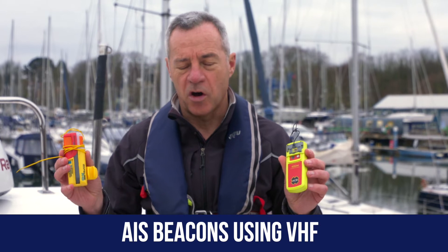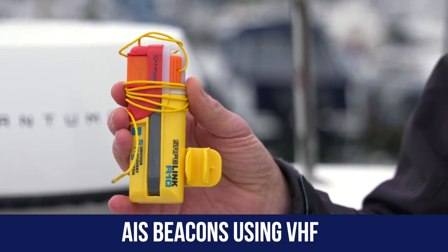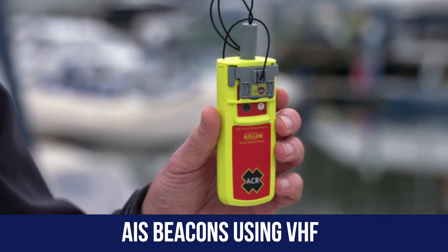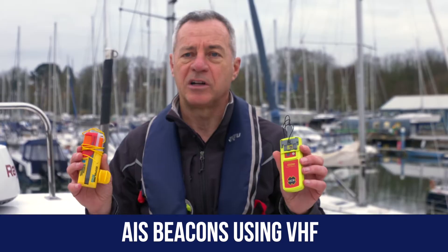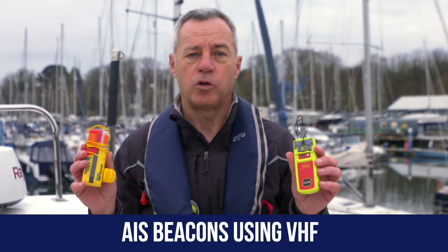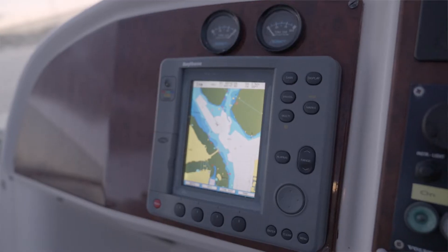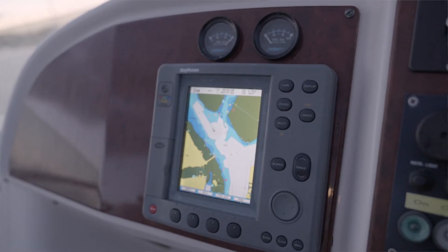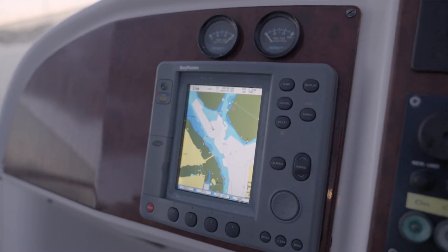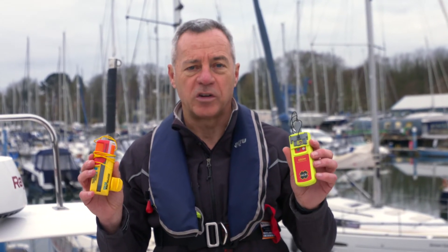These are just two different models of a personal locator beacon. These more typically use a system like AIS, and that means that when it's activated — usually it will be activated automatically because you'll have it inside your life jacket somewhere — when your life jacket inflates because you've unfortunately fallen in the water, it will set off the signal and that signal will appear on the chart plotters of nearby vessels, assuming they've got AIS built into their chart plotter system. It will just show up as a flashing signal and they'll know what they're looking at.